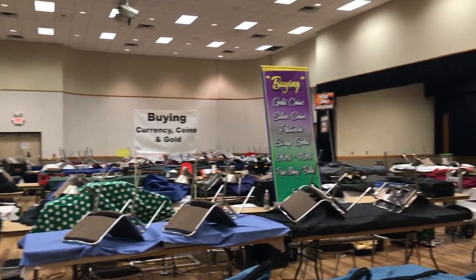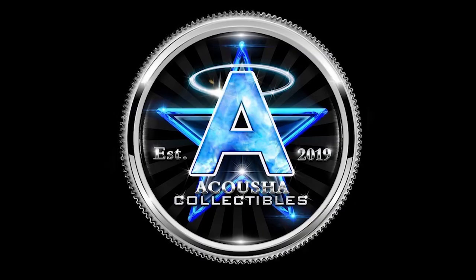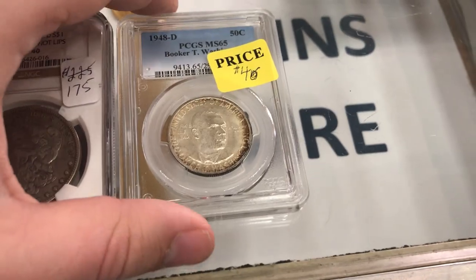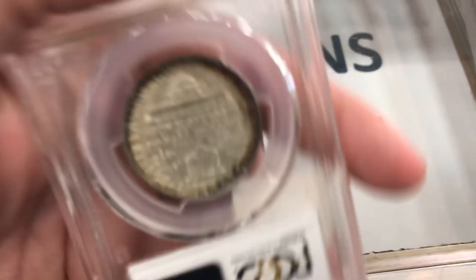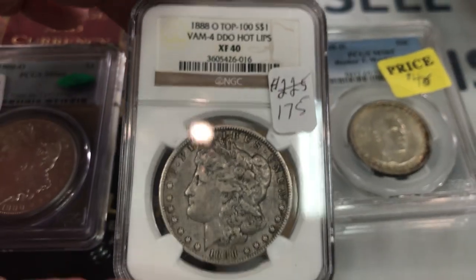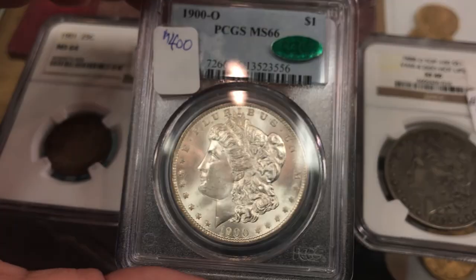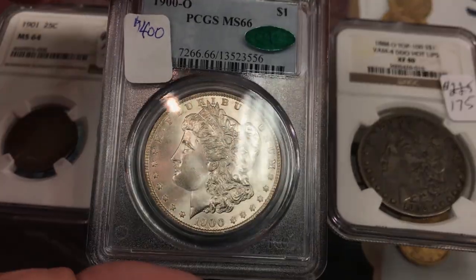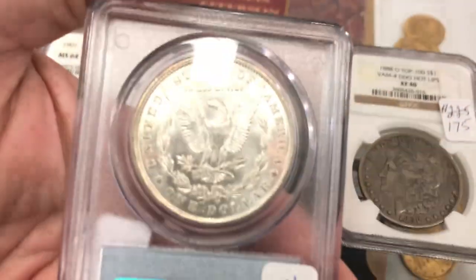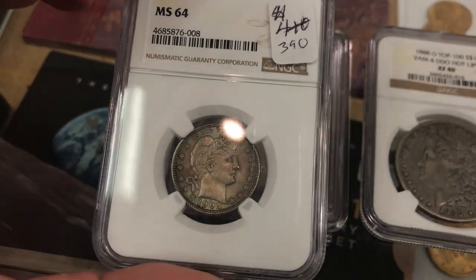A whole lot of people at the show. First pickups of the day — a nice booker with toning on both sides. Interesting hot lips here. You can kind of see that right there — a pretty nice MS66 Morgan with a CAC sticker. I like this one a lot. And a nice original Barber that might have a shot at a CAC sticker.